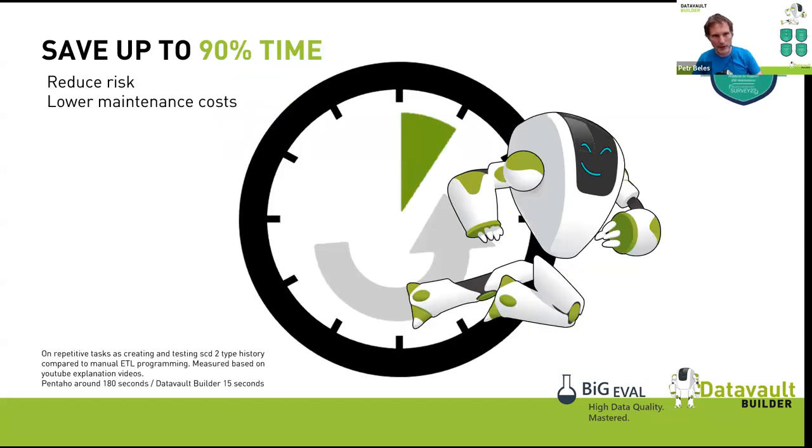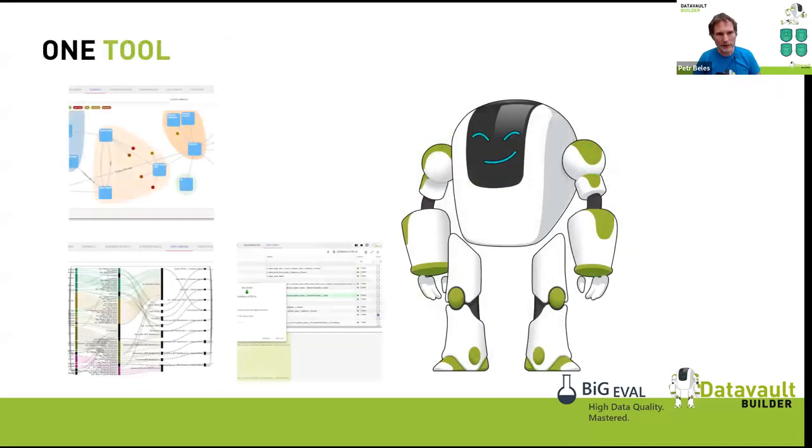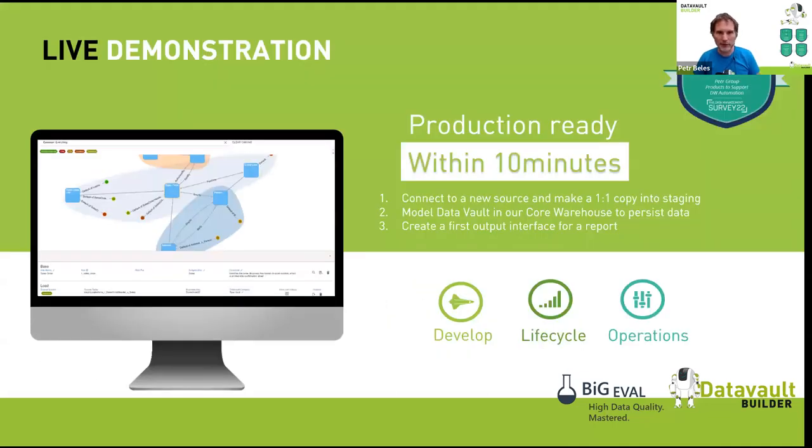Why take a standardized approach? It saves time, but more importantly it reduces risk — every custom approach might fail because you're doing it for the first time. It also lowers maintenance cost because the standardized tool does a lot of work for you. So let's have a look — I'll give five minutes to Thomas as well for the demo, then questions at the end.